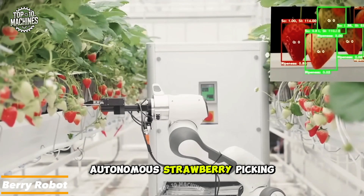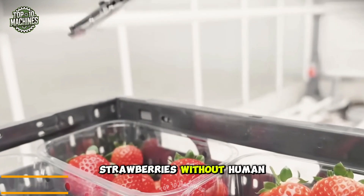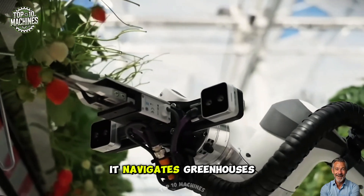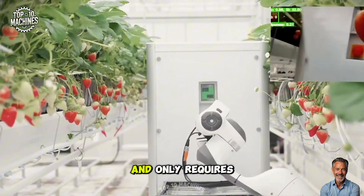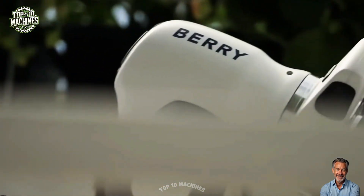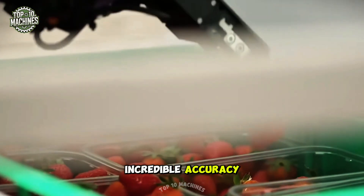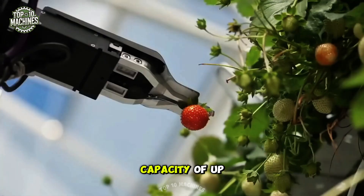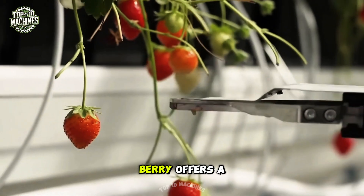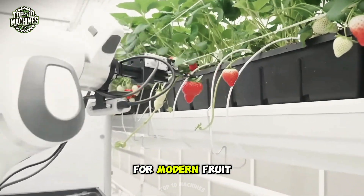Berry is an autonomous strawberry-picking robot that scans, picks, weighs, and packs strawberries without human aid. It navigates greenhouses, switches rows, and only requires human interaction to swap out batteries and crates. Equipped with AI-powered vision systems, it can identify ripe berries with incredible accuracy. With a storage capacity of up to 20 kilograms, Berry offers a clean, efficient, and consistent harvesting solution for modern fruit growers.